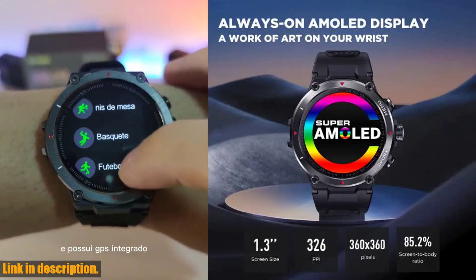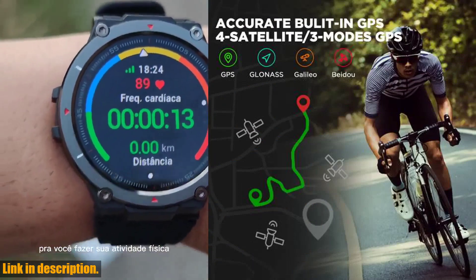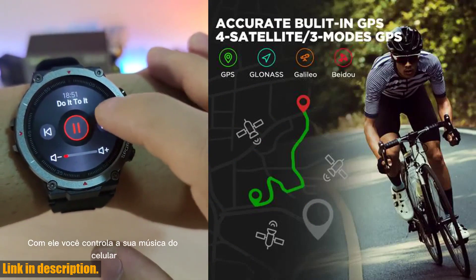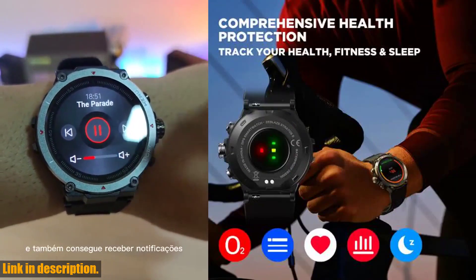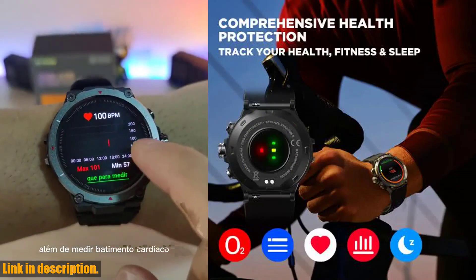Today we're super excited to introduce you to the brand new 2022 Zeblaze Stratos 2 GPS Smart Watch. This watch is truly a game changer — it's lighter, sleeker, and has an incredibly long battery life, giving you up to 25 days of usage with GPS tracking.